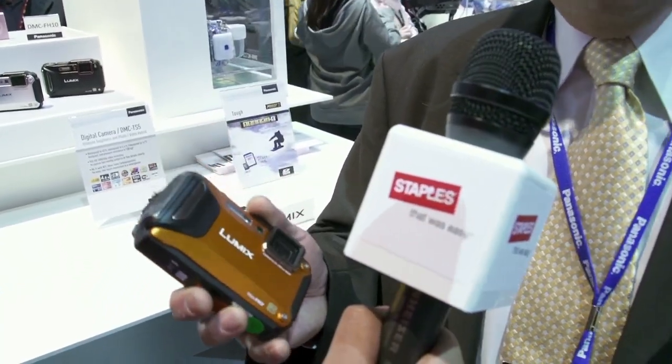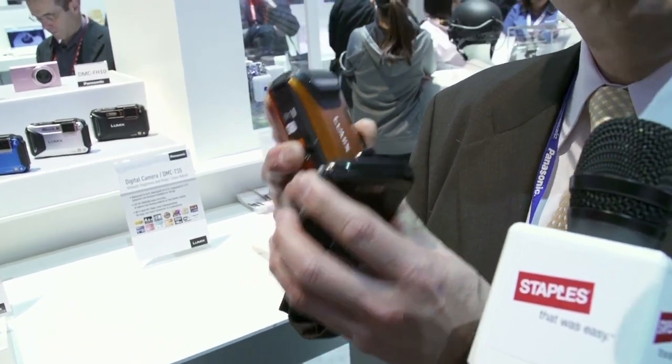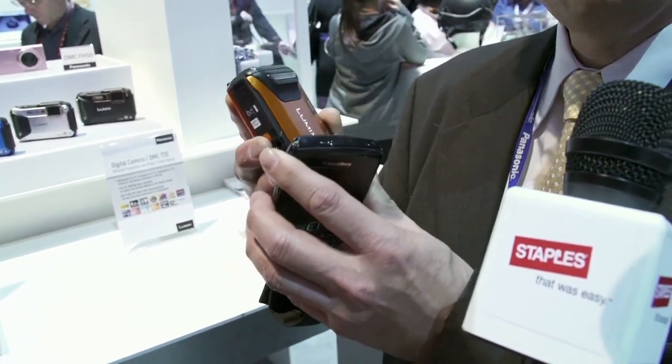It's called near field communication or NFC. Essentially what it is — for NFC-equipped cameras as well as equipped smartphones — in terms of setting up the Wi-Fi connectivity, all you would have to do is literally touch your camera to your NFC-equipped smartphone and Wi-Fi is set up, all in one touch.